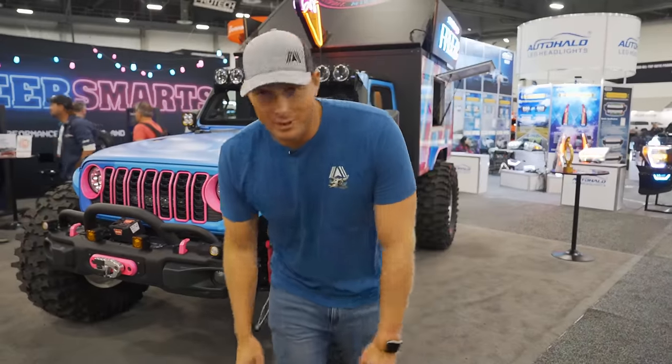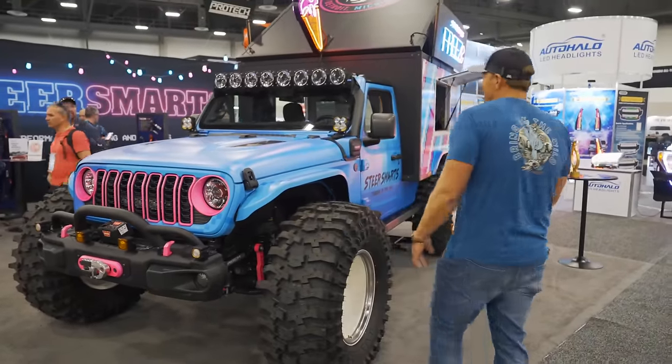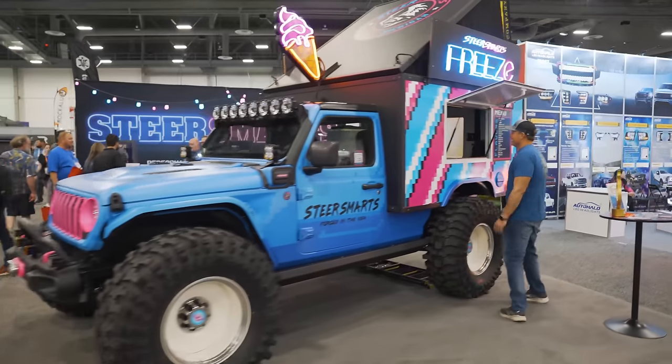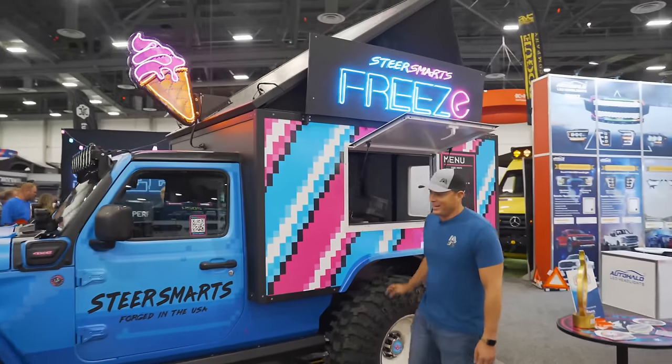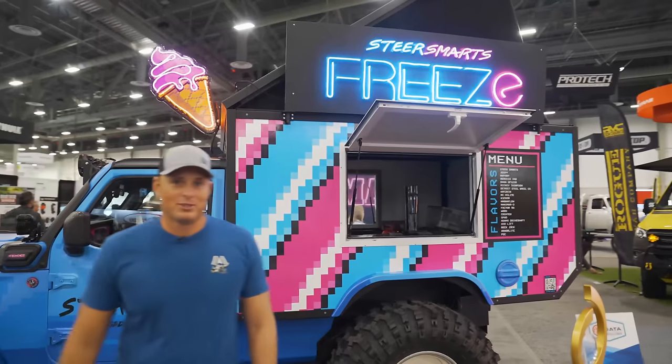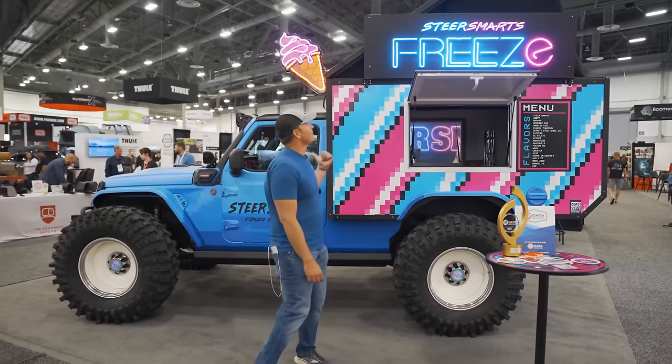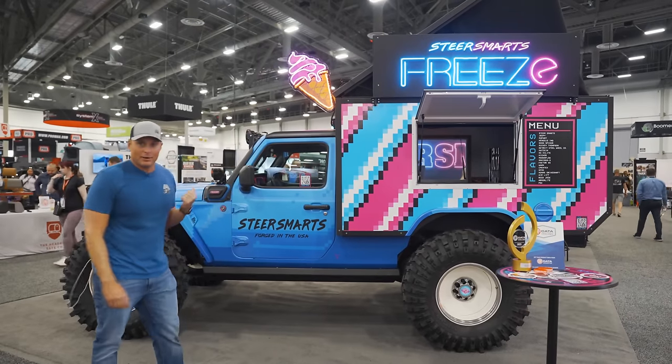Who wants some ice cream? Check out this JL 4XE that they've converted into a little ice cream truck that can pretty much go to the tallest trails in Moab and serve some ice cream. This is really cool. I don't know why, but — SEMA.